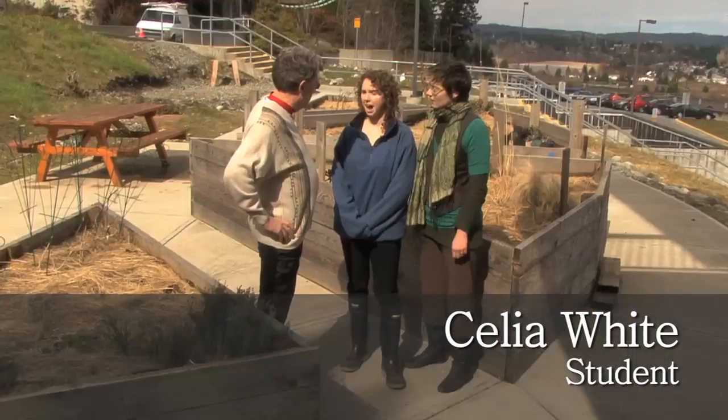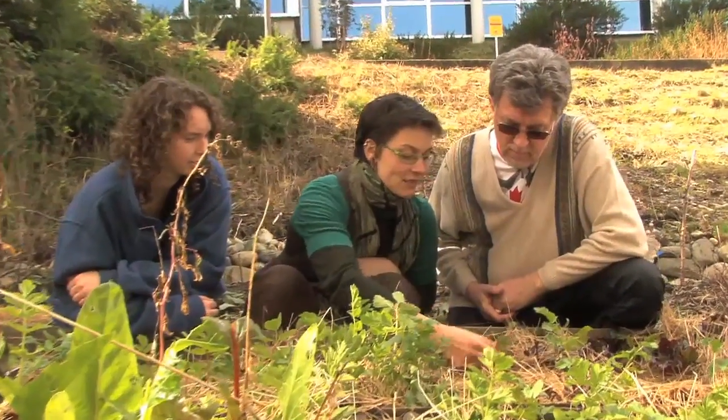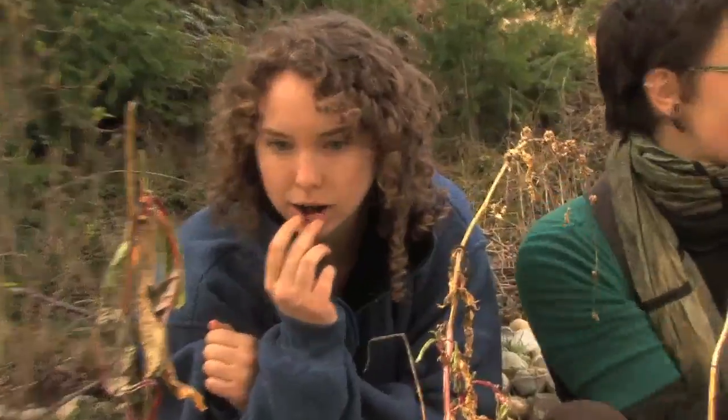The VIU Campus Food Movement is a student-led initiative, and we're working to make the food system here more sustainable — environmentally and socially. We teach anyone on campus how to grow local food. We also use natural building practices to lower energy consumption.